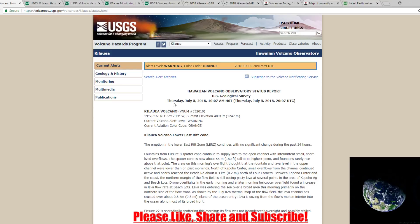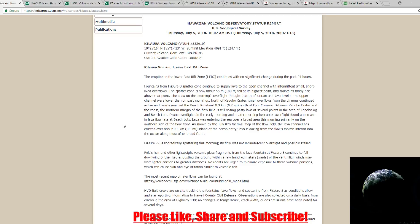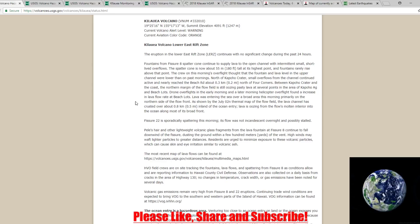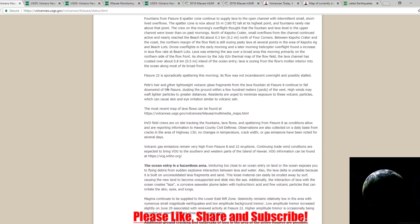The USGS most recent status report is from July 5th, 2018. Kilauea's Lower East Rift Zone continues with no significant changes during the past 24 hours. The spatter cone is about 180 feet tall at its highest point, and the fountains rarely rise above that. The crew on the morning overflight thought the fountain and lava level in the upper channel were lower than past mornings — so it seems like it's coming back down. Fissure 22 is sporadically spattering this morning, its flow incandescent overnight and possibly stalled.